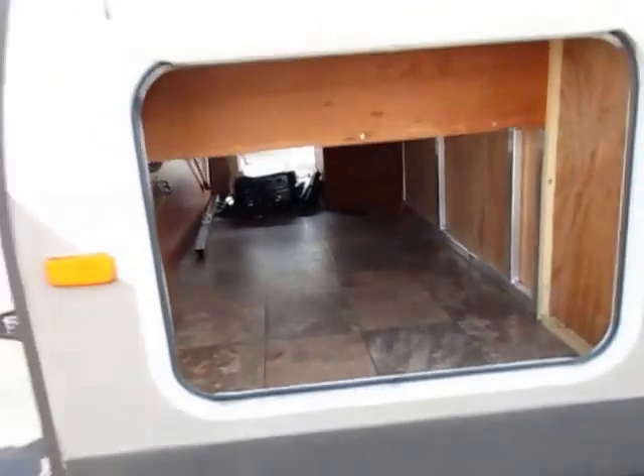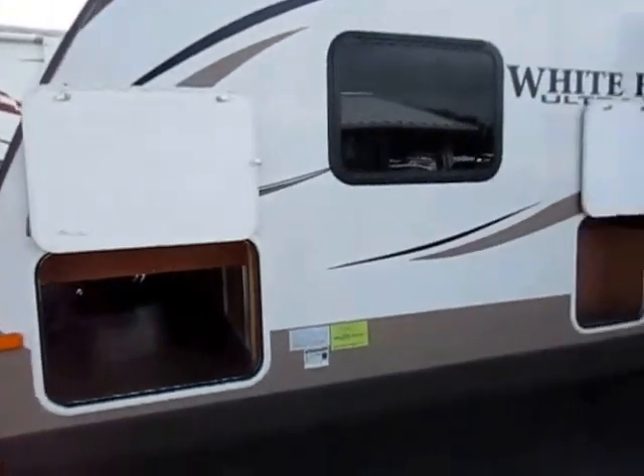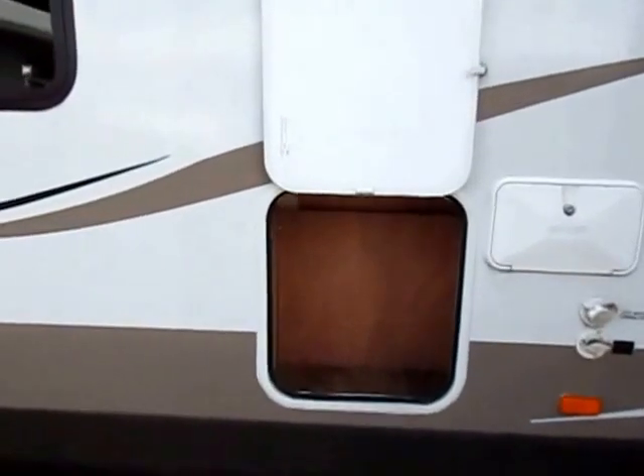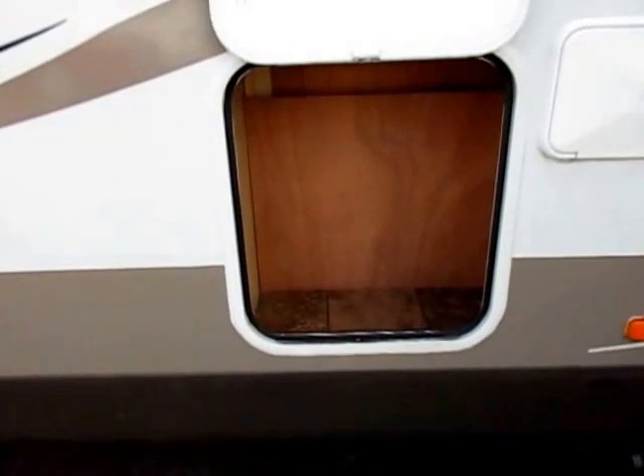Extremely half-ton towable — perfect rig for a half-ton. I also love this little pocket here. I call this dad's tool chest. Not only does it give you easy access to some of your water lines behind this little access panel, but it's the perfect place to keep extra tools, wheel chocks, or boards to put under your tires for leveling. It is so handy.